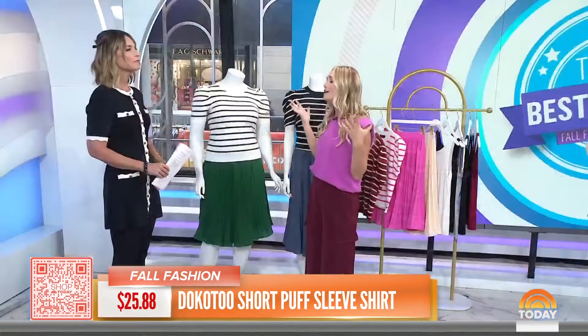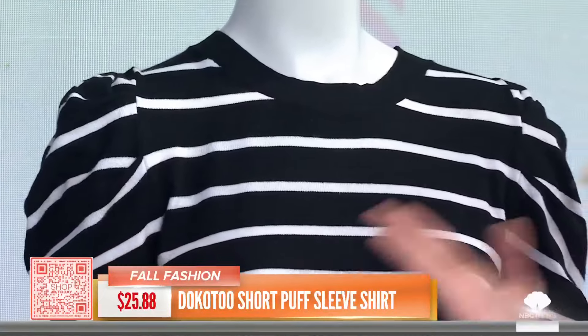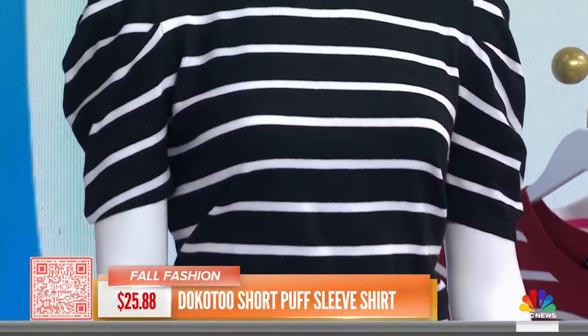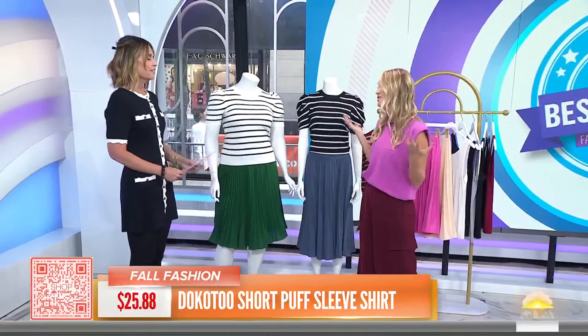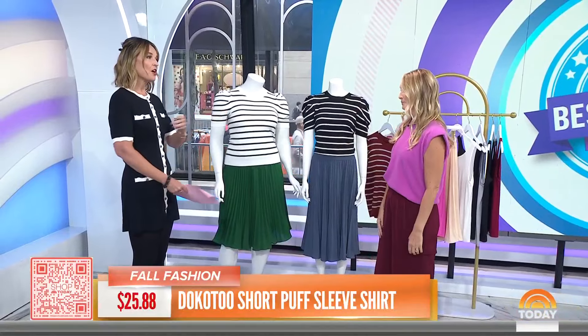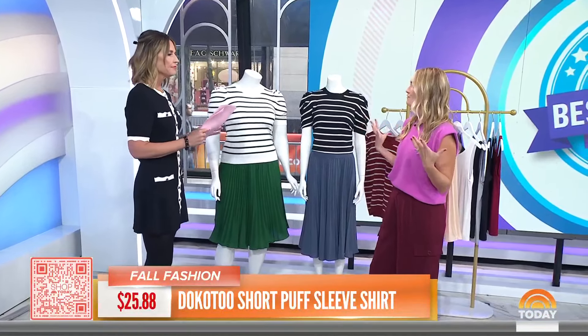You can pair it with a skirt or jeans for a more casual look. It comes in the classic stripe and a ton of different colors — we have the bright pink and the red here. So whatever style you're feeling, it's super easy. Great for a Zoom call too — very fashion-forward.